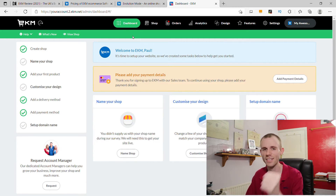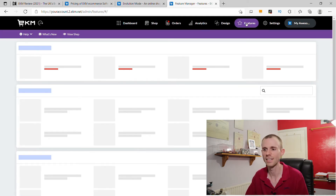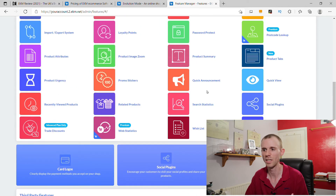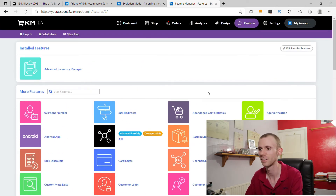When it comes to the navigation menu there are seven options: your main dashboard, your shop section, order management, analytics, design, and features. The features section works like apps — they're single one-click installations and you can also remove them in a couple of clicks. Then you've got settings, which is where you set up things like your payment gateway, shipping options, and things like that.